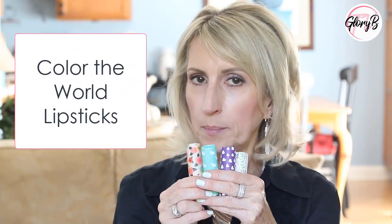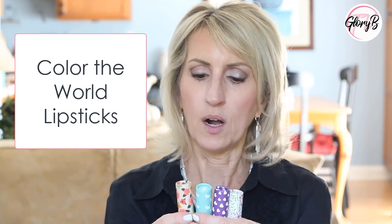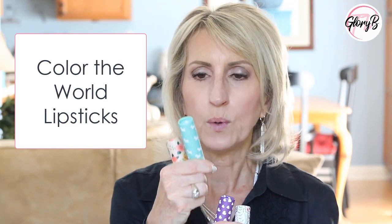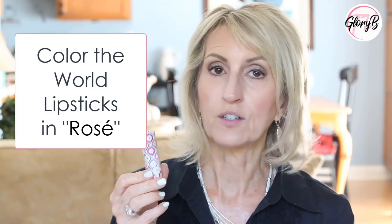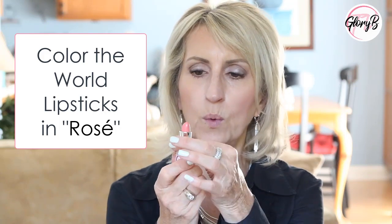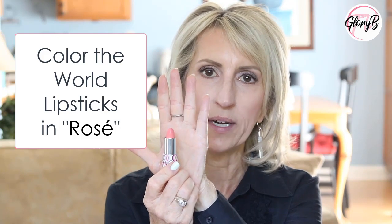In another video I did on Color the World lipsticks, which are mail order online, I bought four colors and I still really like all of them — they're all very different. One is quite peach, one is quite mauve, one is right in between pink and peach, and one is a rose color with a shimmer. So this time I bought three others. The first one I want to demo is called Rosé. Now this one is also more of a peach, but I want to show you what it looks like on the lips because it pulls a little more shimmery white. And then I'm going to show you what it looks like layered with one of the ones I bought last time.